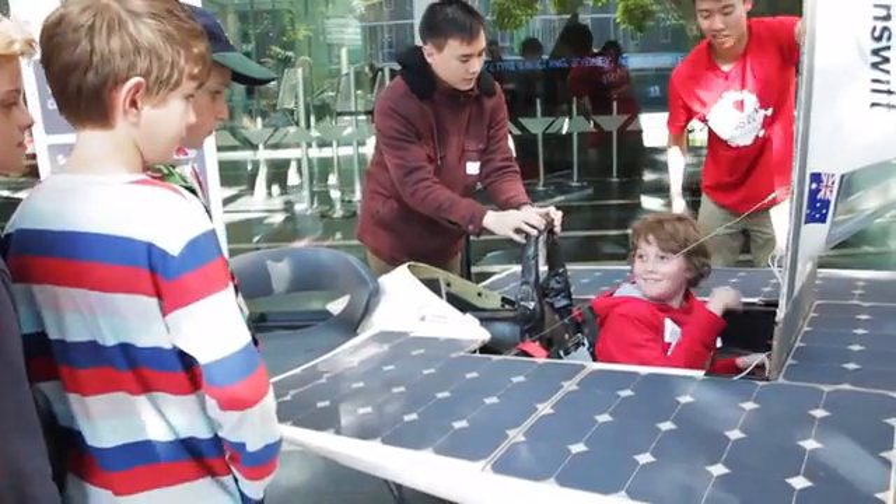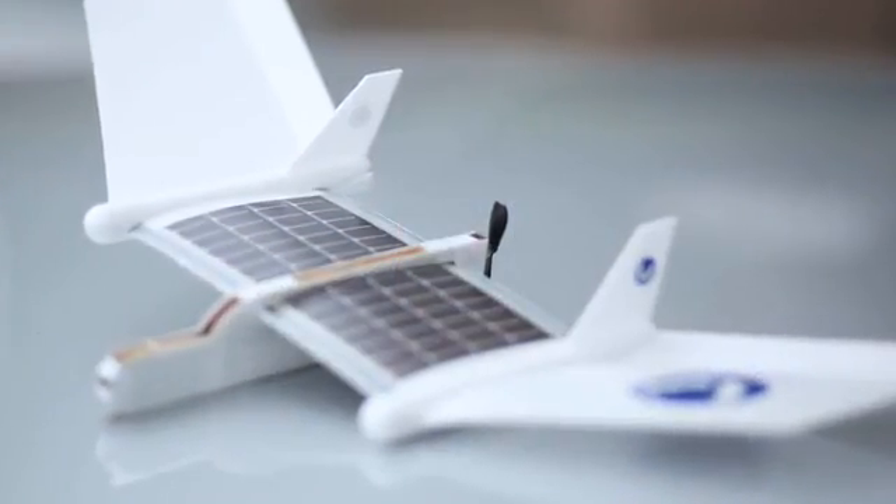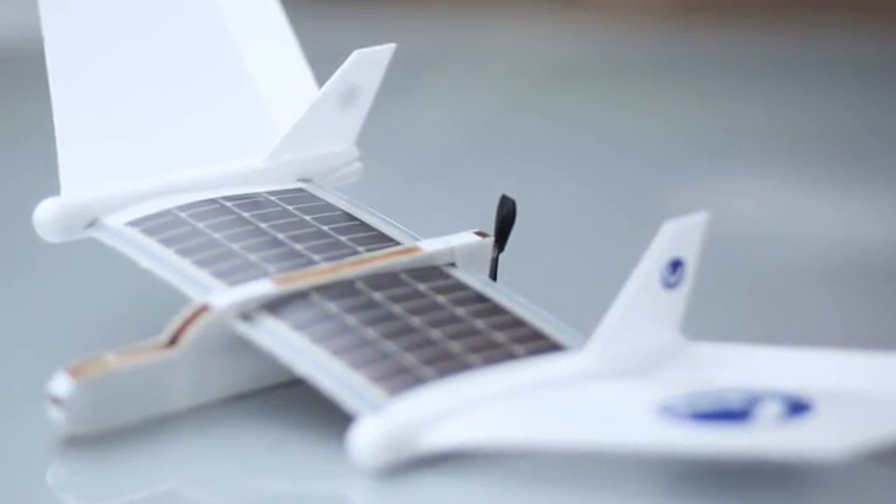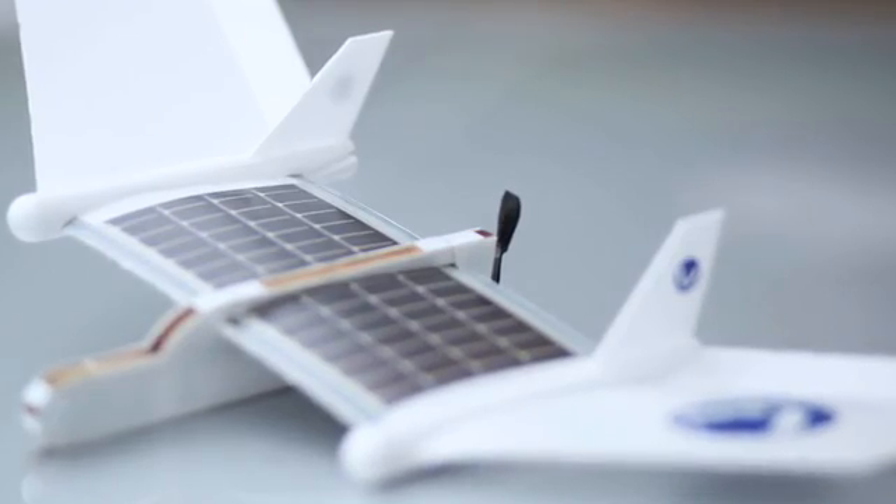Building on the success of the Volta Racer project, we've just completed the development of the Volta Flyer Solar Airplane — the world's first solar-powered airplane developed to teach kids about aeronautics, engineering, and solar energy. The Volta Flyer takes science learning to new heights, literally.